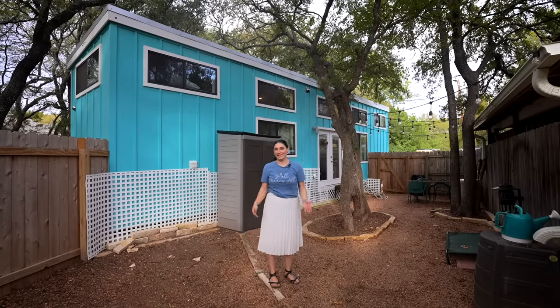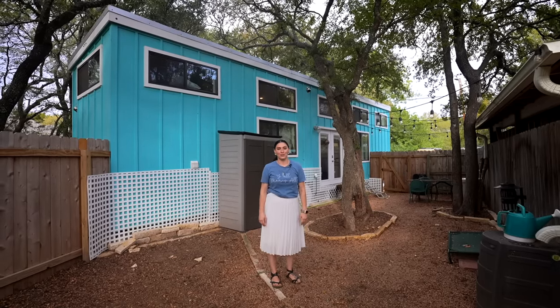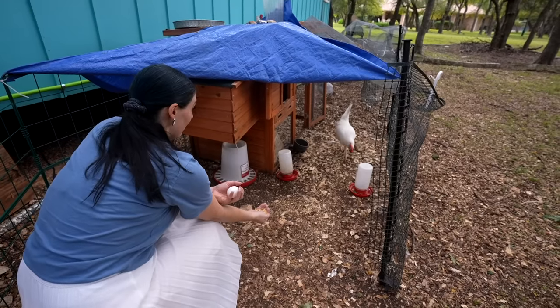Hi, I'm Nikki, and this is my tiny house. We are located in Georgetown, Texas, right outside of Austin.